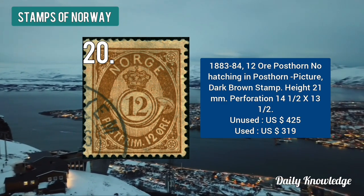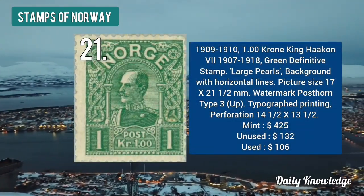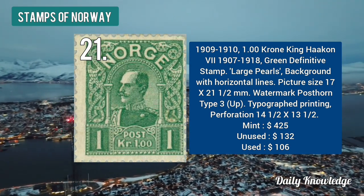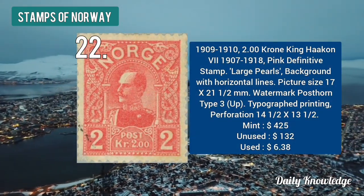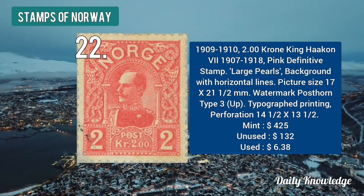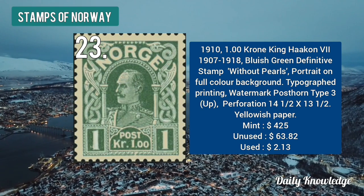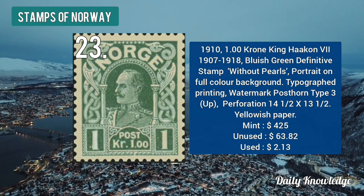The 1909 to 1910 one krone King Haakon green in color with large pearls and background with horizontal lines. The 1909 to 1910 two krone King Haakon — pink definitive stamp with large pearls and background with horizontal lines. The 1910 one krone King Haakon — bluish green in color without pearls, portrayed on full color background.